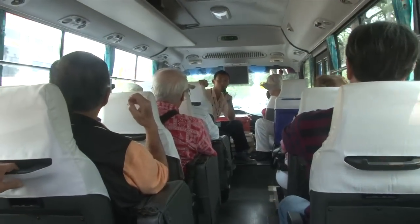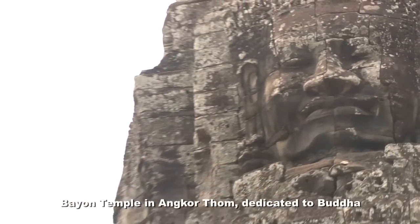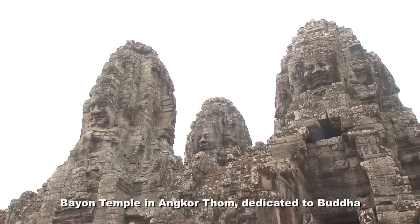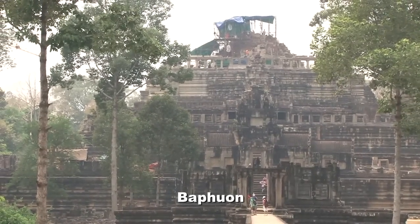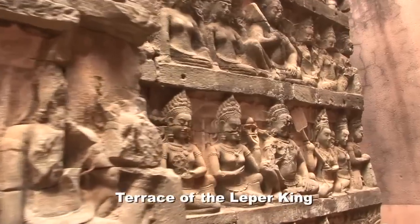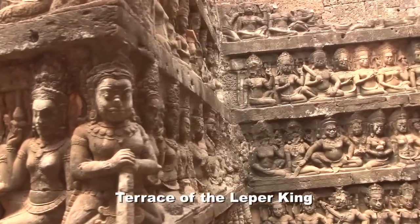Bayon is a temple with the four faces of the Buddha, and there are a lot of Buddhas in the Bayon temple. After Bayon we will visit Bapun, and after Bapun we will visit the Terrace of the Elephant and the Terrace of the Leper King. After that we will come back to the hotel in the evening.